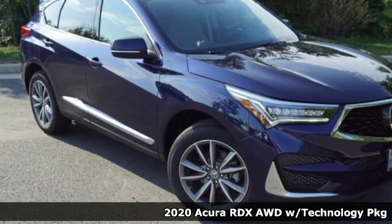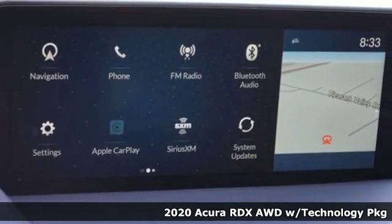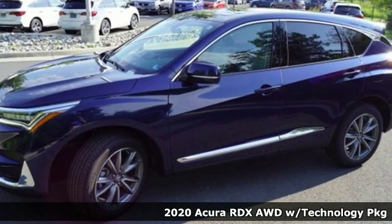It's a 2020 Acura RDX. This RDX provides the room and safety you need with the aggressive styling, power and efficiency you crave.